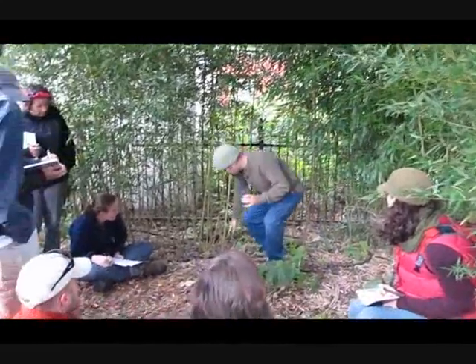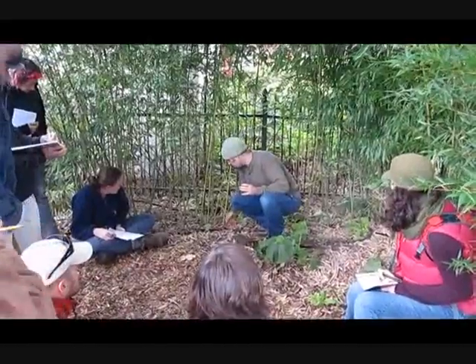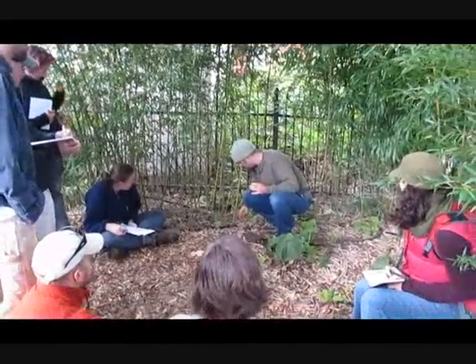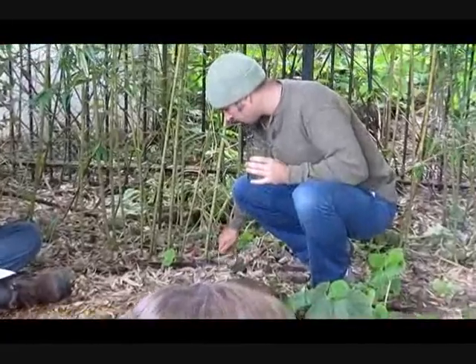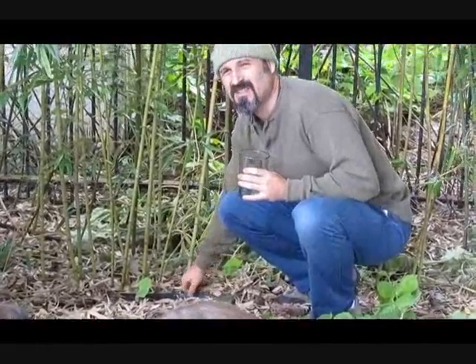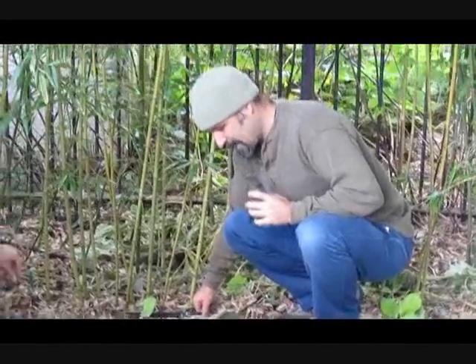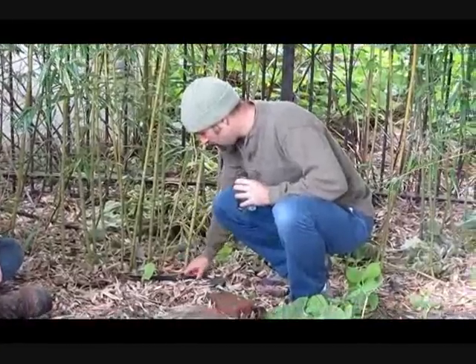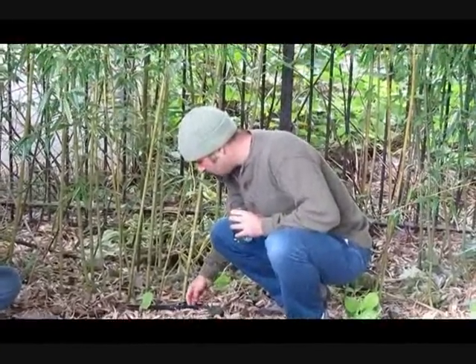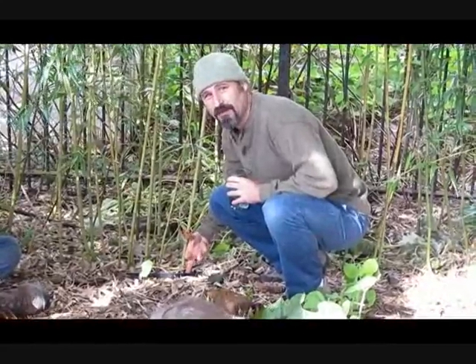One thing we needed to do was dig a trench to put a rhizome barrier in, because this is a running bamboo — it runs like a grass. The plastic goes two feet down. This is another example of what not to do though — our mistake is your opportunity to learn. This should not be at ground level; it should be four to six inches above ground level, because they jump over.